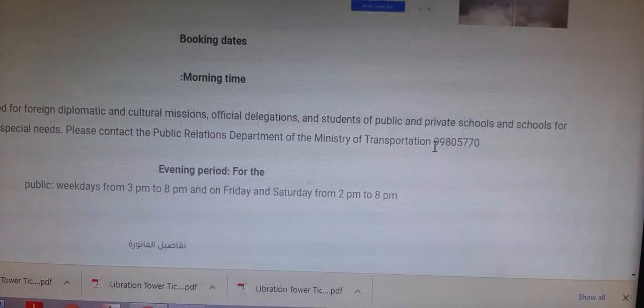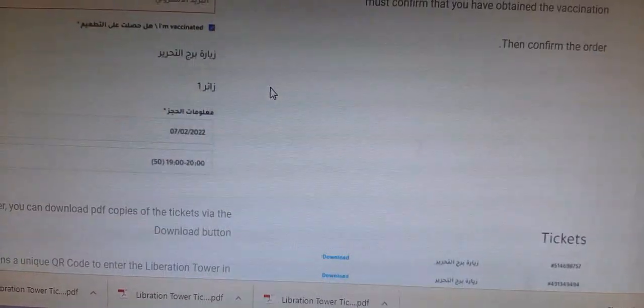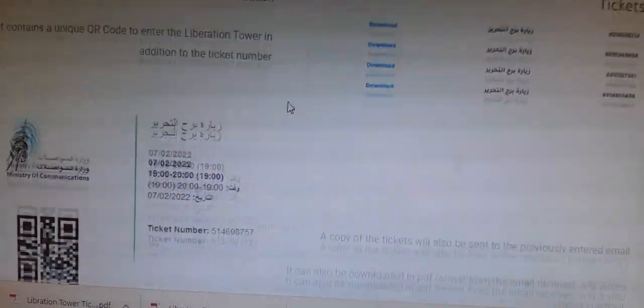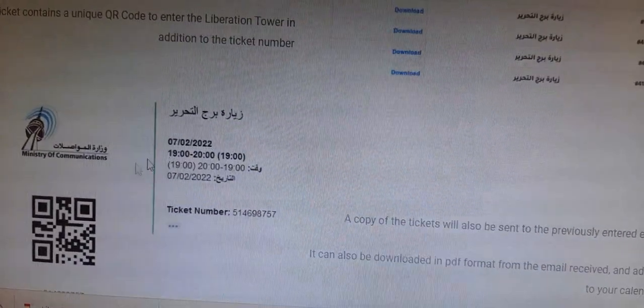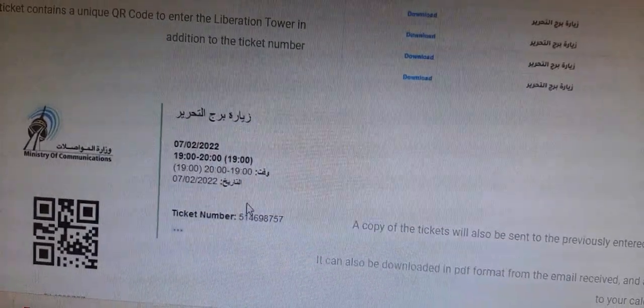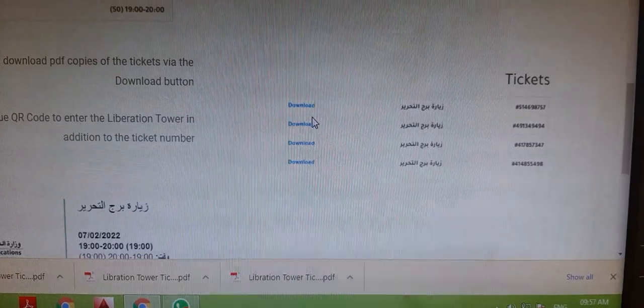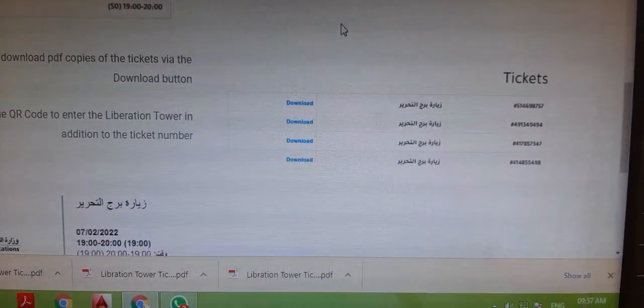If you need transportation there, you can call this number — the phone number is shown here. After booking, you can get your ticket and download all tickets from here.